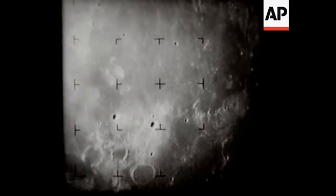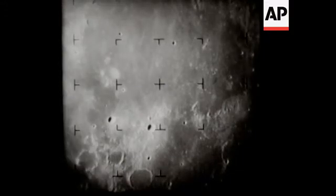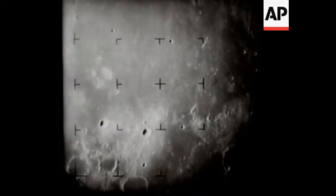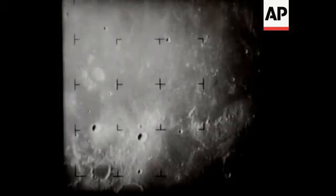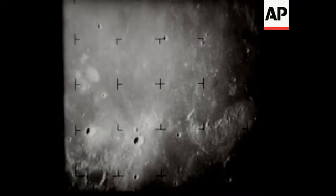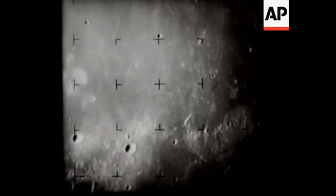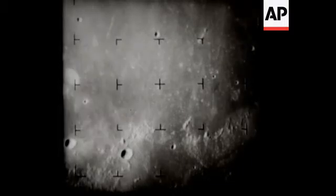Earth-based photography resolution is closely matched at this point. It now becomes easier to pick out features on the moon's surface. The distance across the picture is now about 120 miles. As each successive picture is seen, so are smaller craters and other surface features never before seen by man.